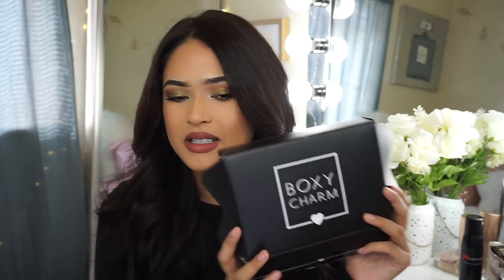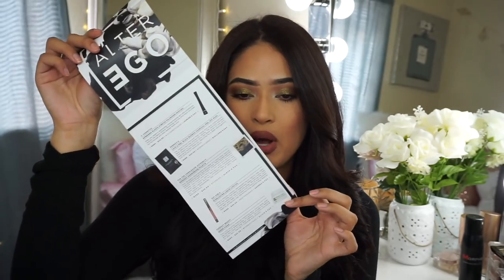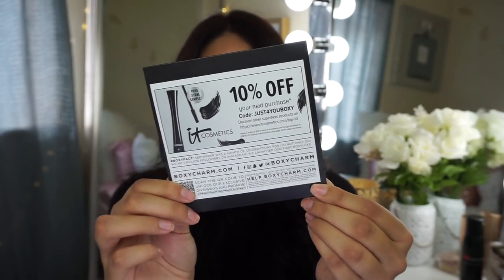Here is my little BoxyCharm box. This month I believe is inspired by Masquerade, which I like. I like when my box has a theme to it — last month I really didn't like that there wasn't a theme. So this month it's Masquerade, which makes sense since it's Halloween. Here is the little pamphlet, they all look so pretty, and here is a discount code you guys can screenshot to save some money.